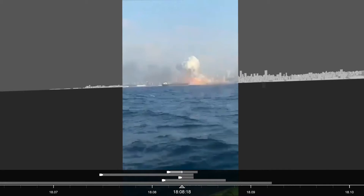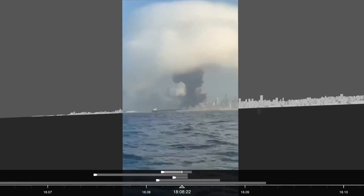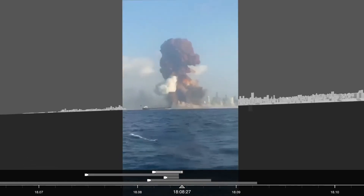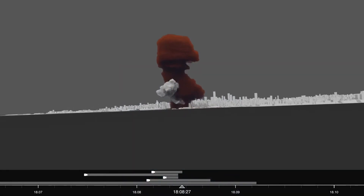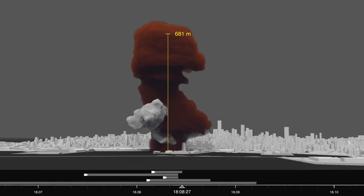This video, taken from further back, provides an uninterrupted view of the events that followed. Within the span of 9 seconds, the spherical plume projected high into the atmosphere. Several tonnes of particulates thickened the air, and a red coloured plume, 755 metres high, rose over the warehouse.